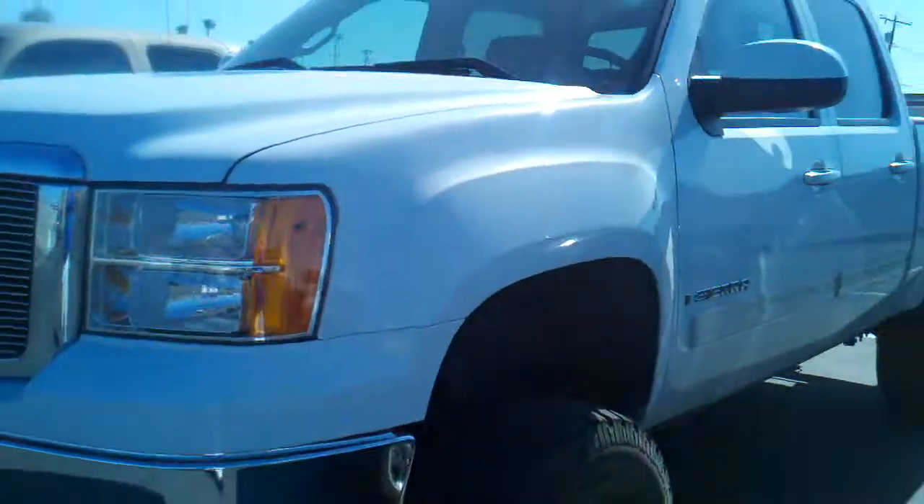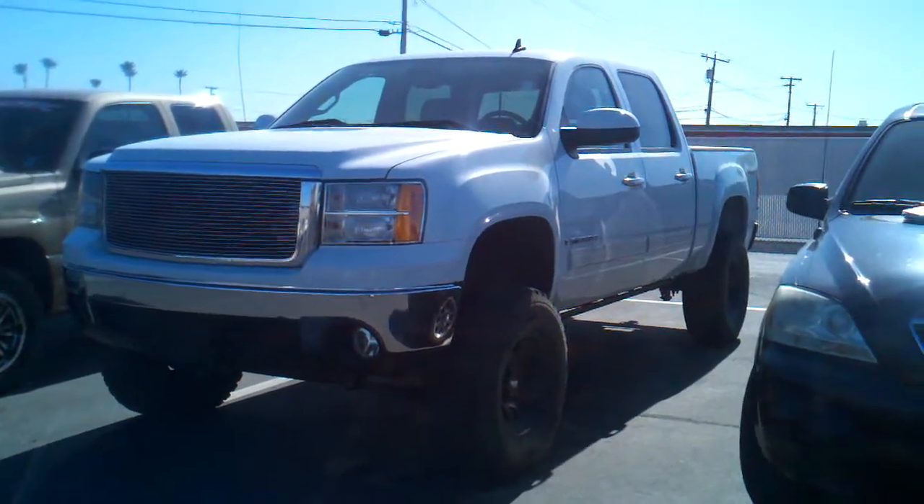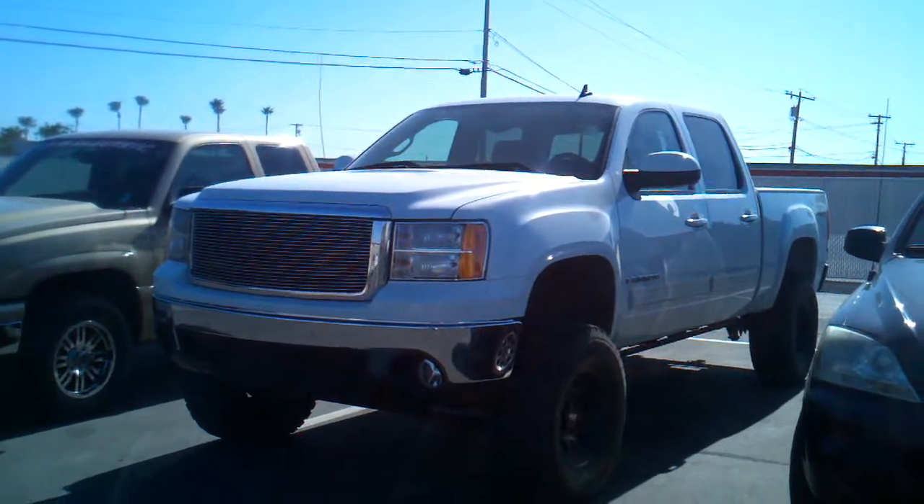Good looking truck. Let's see it from this side — nice lift to it, ready to go. Give me a call, my number is 928-581-4633. That's the Shrek hotline.